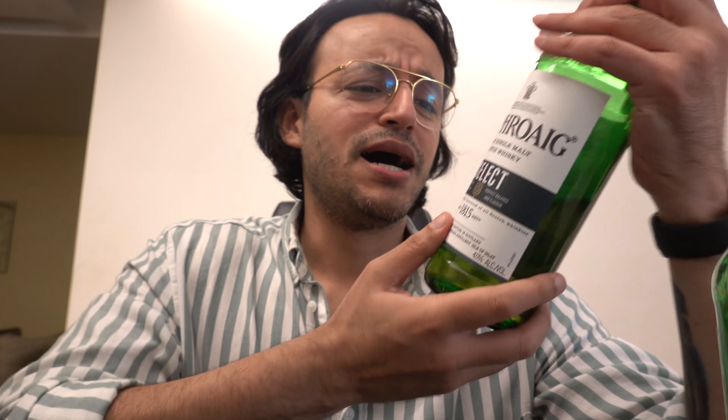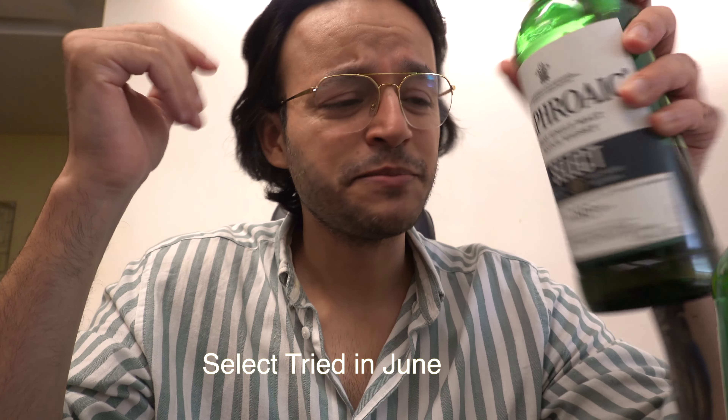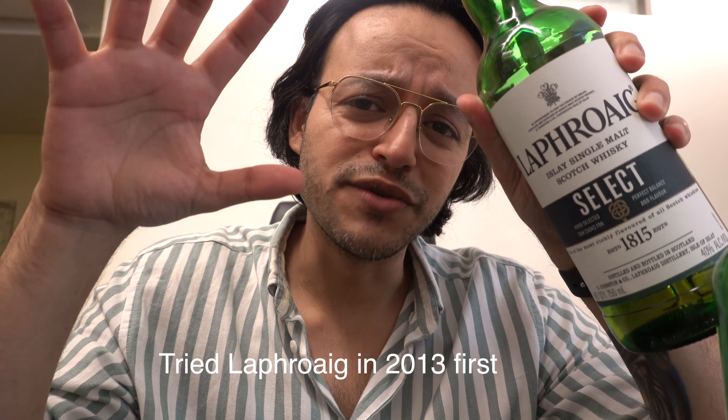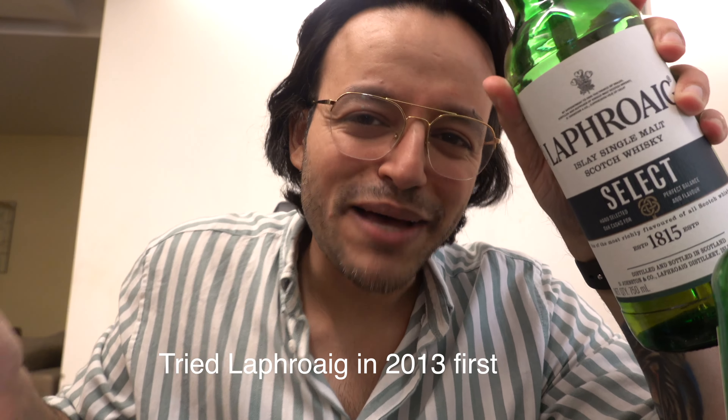One of the reasons I never reviewed Laphroaig is because this whisky started off as something I really liked, but then as time passed and as I tried more whiskies, it came down a bit. This is Laphroaig Select — an Islay single malt Scotch whisky. What is most unique about this whisky is that it is the best smoky whisky in the world.